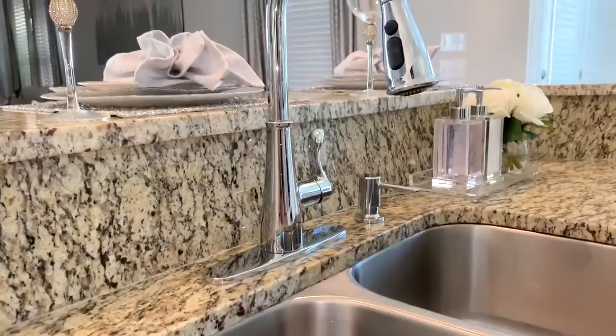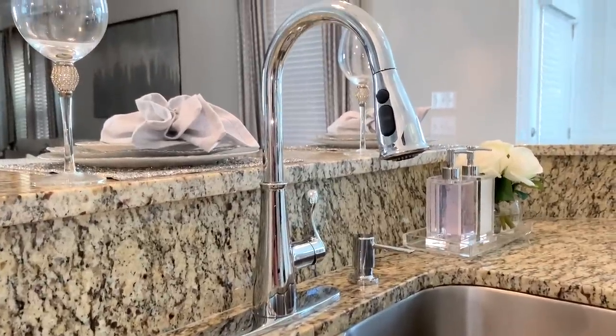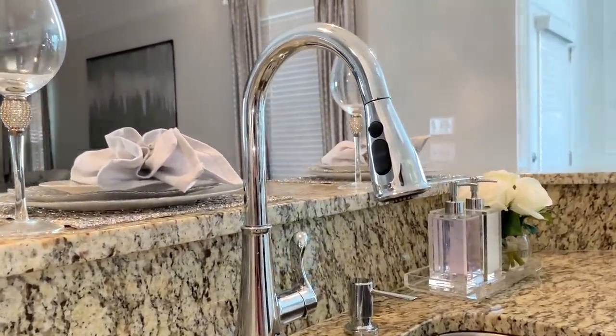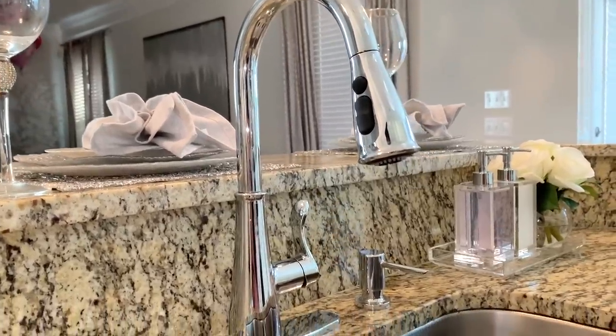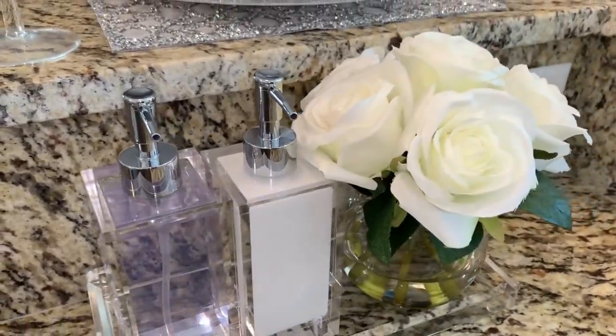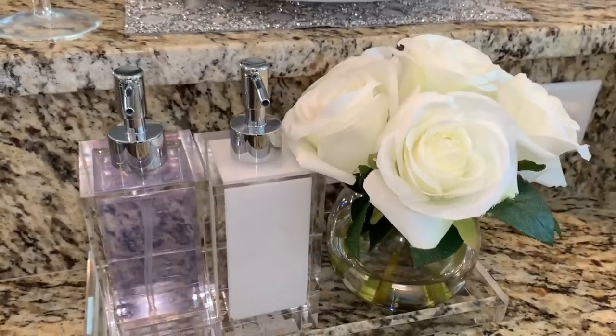One of the very first things I couldn't wait to change when we moved in was the kitchen faucet. The builder's hardware is not going to be the nicest, so we bought this one from Home Depot and have really enjoyed it.